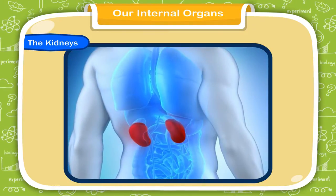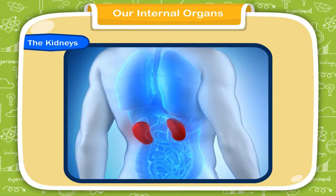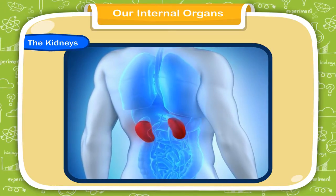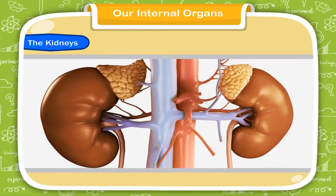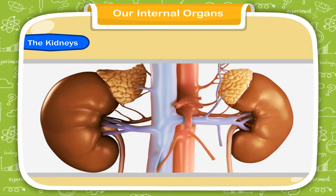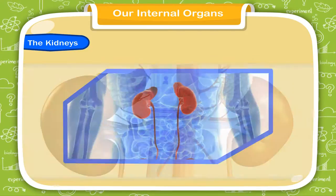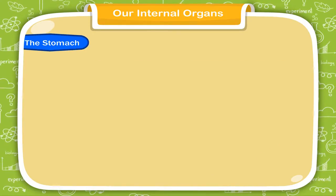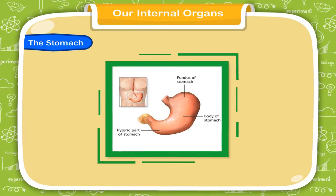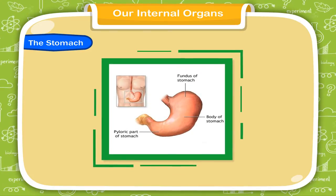Our body has two bean-shaped organs called kidneys. They are located in the lower abdomen. The kidneys filter the waste products from the blood. The waste is excreted out of the body as urine.